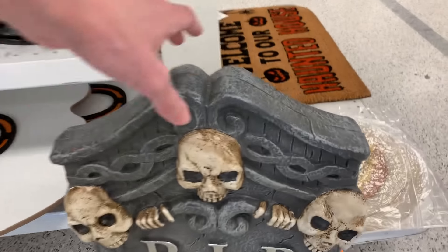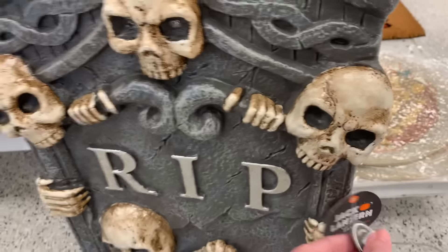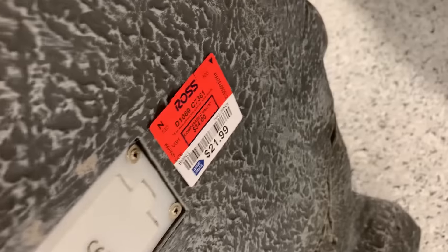This is a large LED tombstone decoration. The eyes on the skeletons light up. They don't show up too well in the light — I'm sure you'd see this better in the dark. It's $21.99.